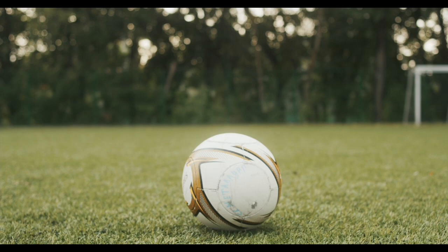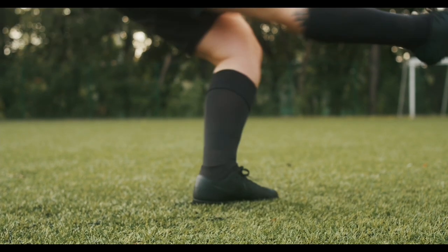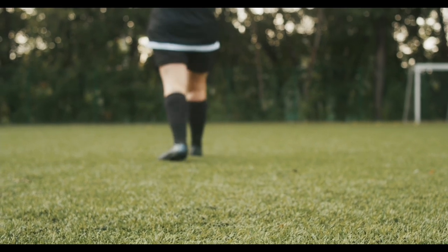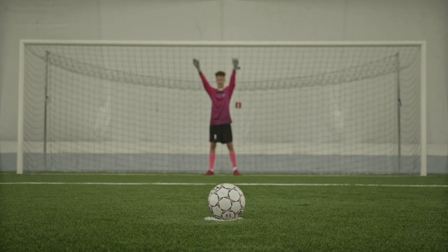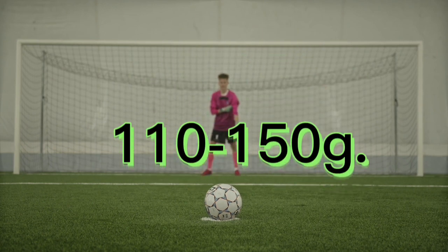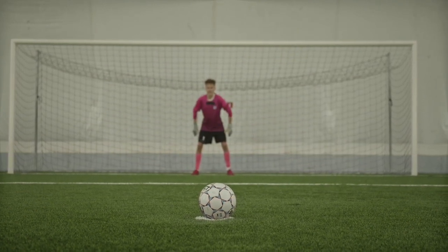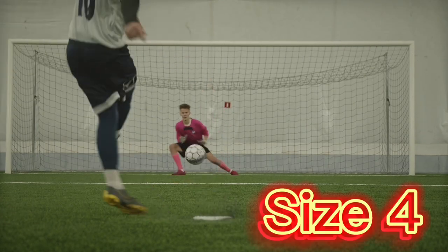The official size and weight of a football is specified by FIFA and is known as size 5. For adults, this means a ball that is between 68 to 70 centimeters in circumference and between 410 to 450 grams in weight. For children and youth, there are smaller sizes available such as size 4 and size 3.